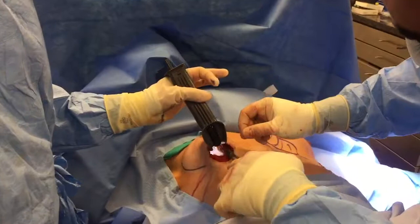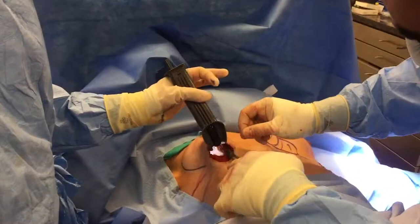Cosmetic breast surgery can be pretty complex when we think about all the elements that play into it.